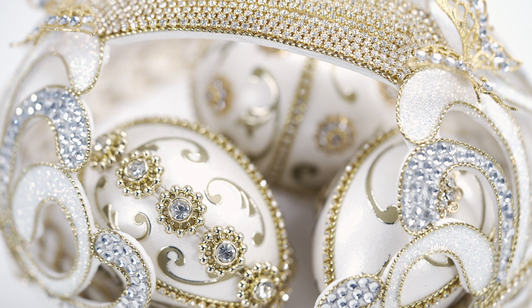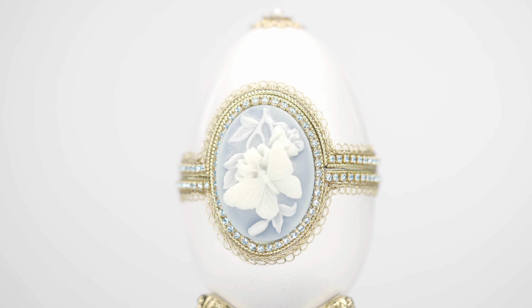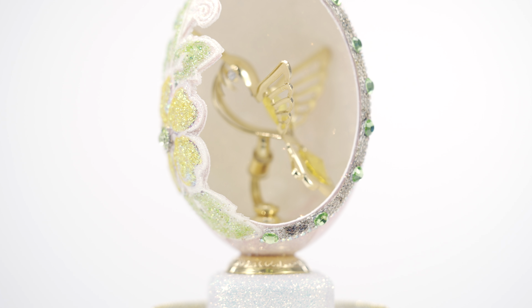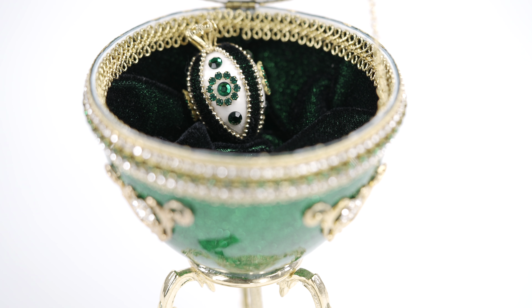This exquisite egg fantasy collection is handcrafted in the United States from natural ostrich, emu, goose, duck and quail eggs. The shells are delicately cut and engraved with beautiful designs and decorated with genuine Swarovski crystals, making each piece a one-of-a-kind work of art.